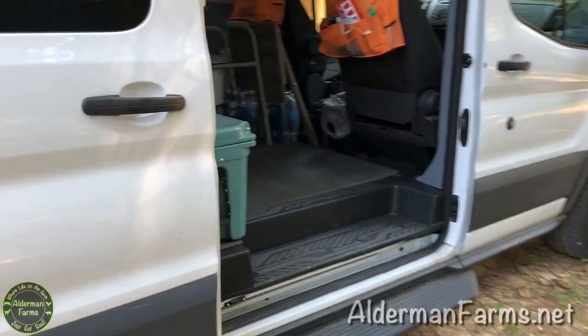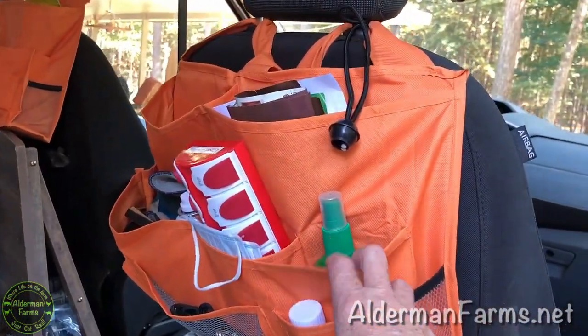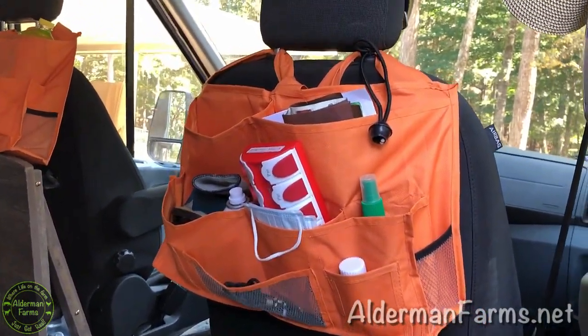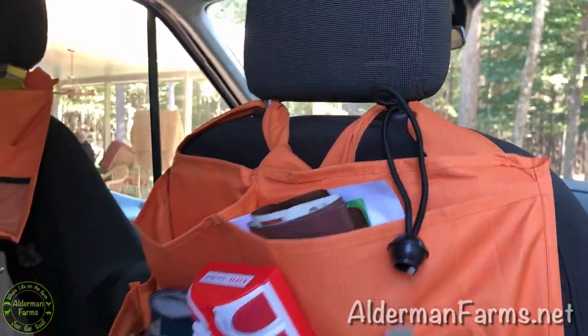It drives as good or better than my little minivan I had. The first thing you see when you come in the van is these little pouch things. They weren't made to go on the back of the seat but I have them secured on here.